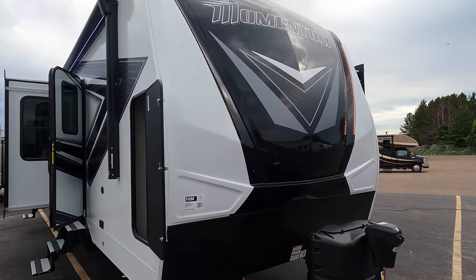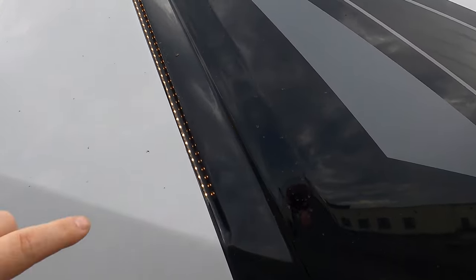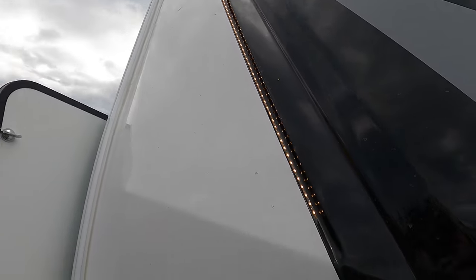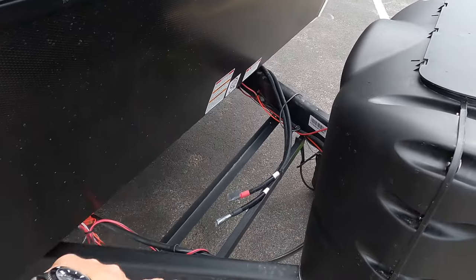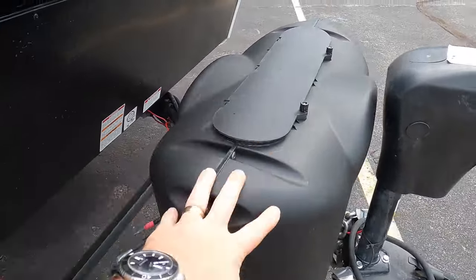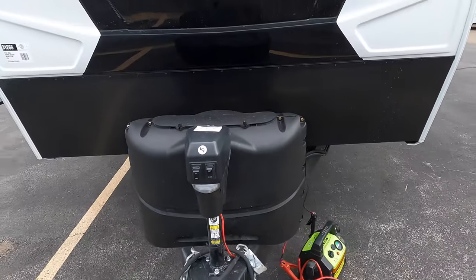We'll get started right up front. You can see this beautiful fiberglass front cap and the nice LED docking lights up front here. Beautiful rock guard to keep everything protected. Spot for a battery — you can probably fit two of them right there, and we're going to throw one in with the deal. We're going to fill these 20-pound propane tanks. You also got a power tongue jack right up front on this unit.